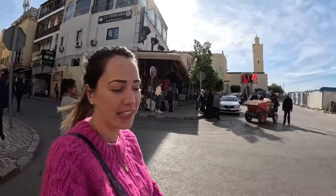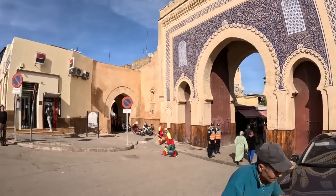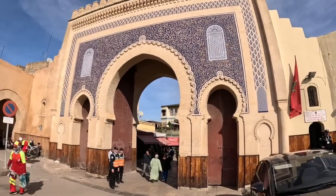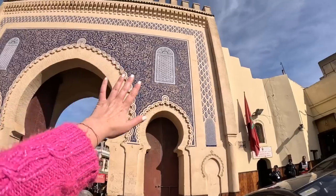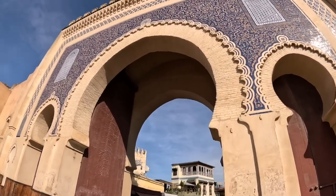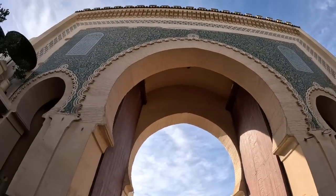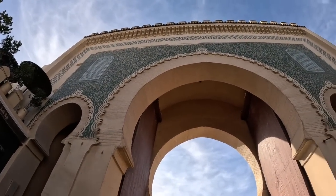Hello guys and welcome to a new video from here, Morocco. Today I am in Fez, this is a beautiful city. I am right now in front of the blue gate. This is so beautiful, and for all of you that didn't know, this part of the gate is blue. But when you cross the door, when you cross this gate, on this side you have green color. How cool and beautiful is that?